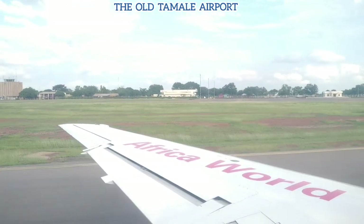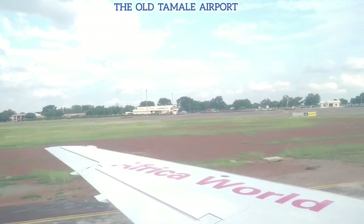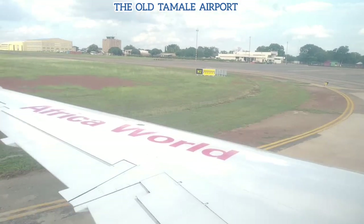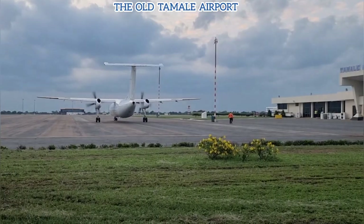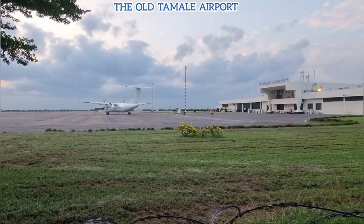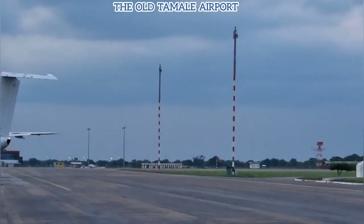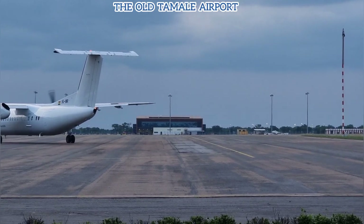We are almost at the arrival and departure places. As you can see, we're just about to make a turn. Right in your shots there's a flight that is trying to taxi, and the building you see there is the arrival and departure hall at the old airport.